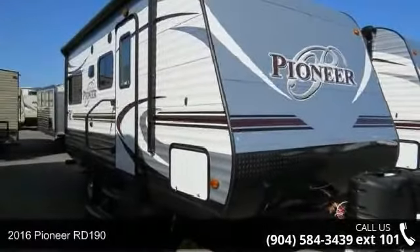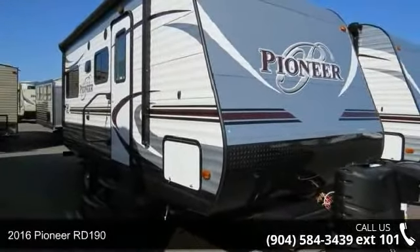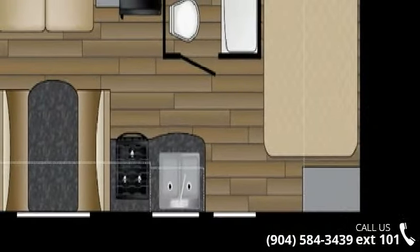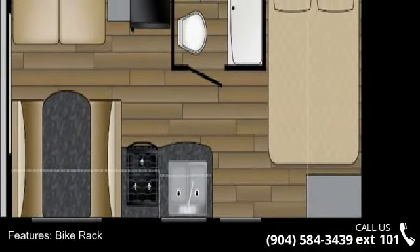Imagine yourself in this 2016 Pioneer Road 190. Whether you are planning on vacationing, adventuring, or just relaxing, this travel trailer does it all.